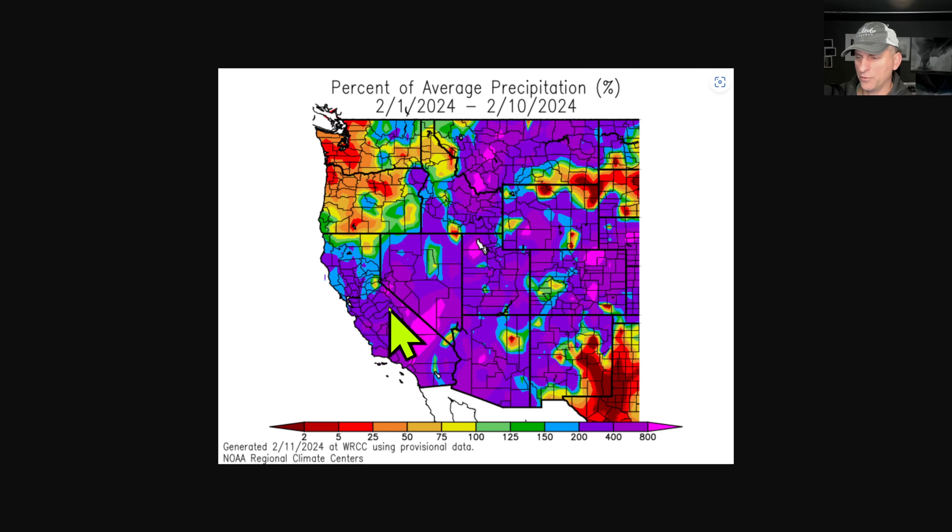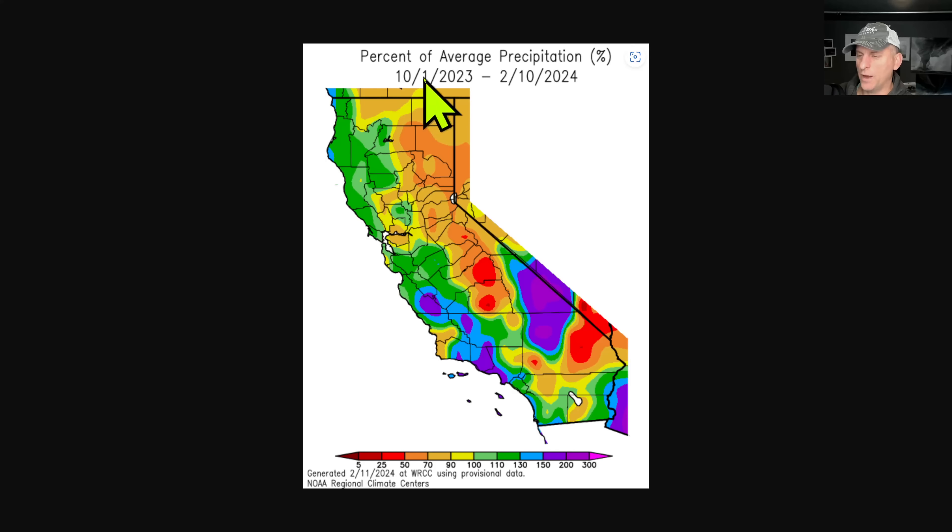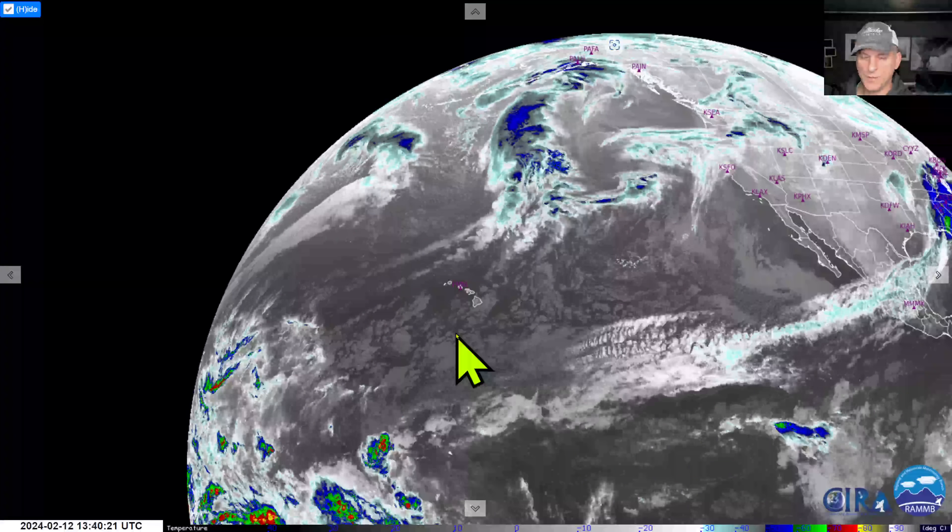Looking at percent of average precipitation so far for the month of February — you can see California doing really well, except for extreme northern portions, but not bad. We're going to be adding to that here over the next week to 10 days. Since the water year started, we still have some deficits running out there across the Sierra Nevada, especially in some of northeastern California.